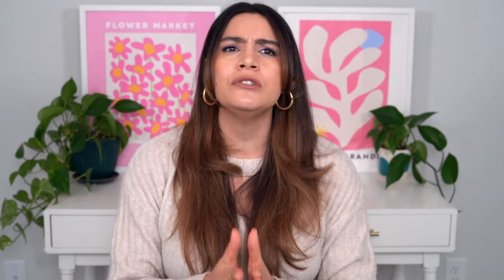Next, the Pyunkang Yul moisturizer battle — the Pyunkang Yul 8.0 Cream Blue Label versus the Pyunkang Yul Black Tea Enriched Cream. Long-time viewers may know I've been a fan of the blue label cream for years. I recently tried the black tea enriched cream and it became a favorite — I just emptied it this morning, good to the very last drop. I thought they were really similar, but once I had them both together I realized there are quite a few differences.